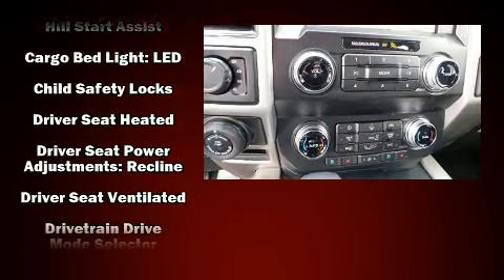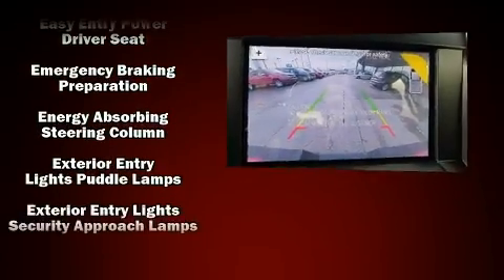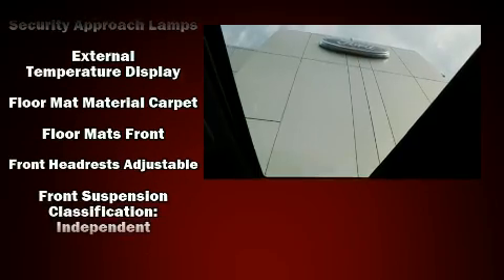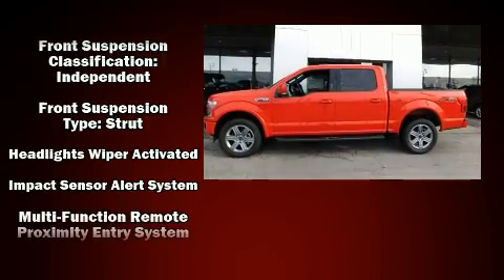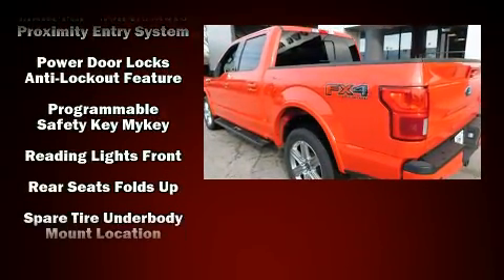Ford also prioritized safety and security by including dual front impact airbags, front side impact airbags, traction control, brake assist, a security system, an emergency communication system, and four wheel disc brakes with ABS.